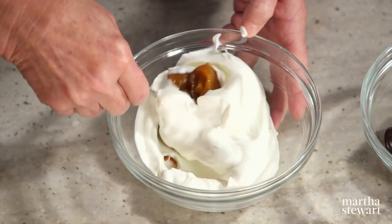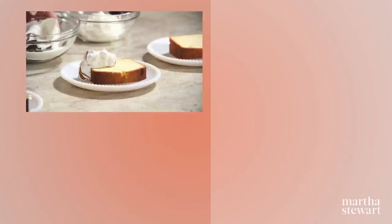Flavored whipped cream is a great way to add big flavor with little effort. Here I have pumpkin butter — you just want to gently fold it in so you have that nice marble effect. I love it with pound cake. Another one I like to use is chocolate — see how beautiful that looks with the marbling in it? Raspberry goes well too — just a little dollop of raspberry jam. You could use any flavor of jam. Give it a try; I think you'll add a lot of flavor.